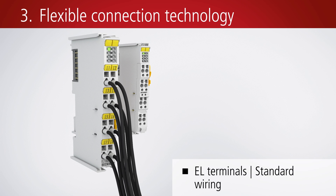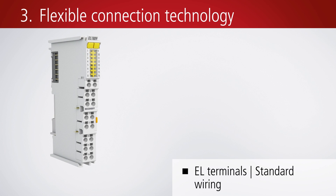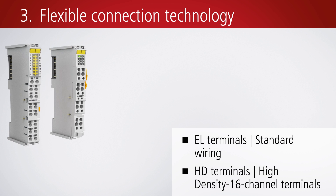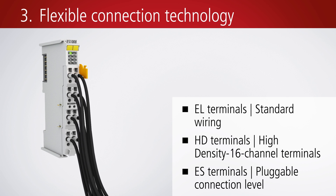The EtherCAT terminal housing offers space for up to 8 or 16 channels. The ES housing has a removable wiring level, facilitating maintenance work.